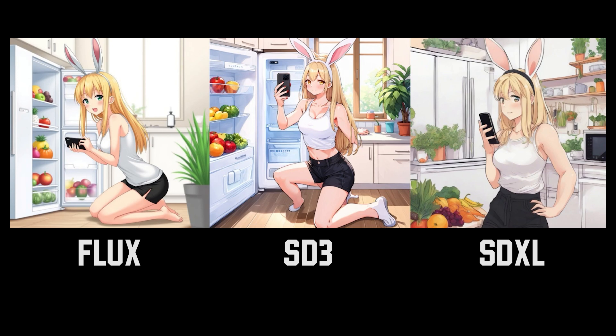She does have a white tank top and black shorts. SD3 looks pretty good, but her left hand is missing and her right foot looks really weird. The point goes to Flux.